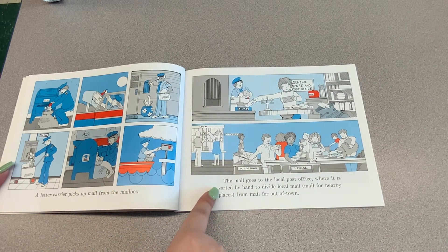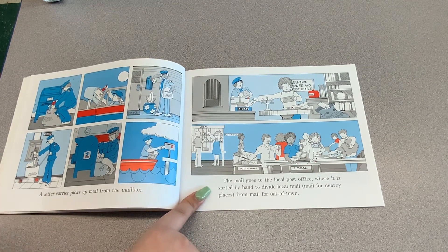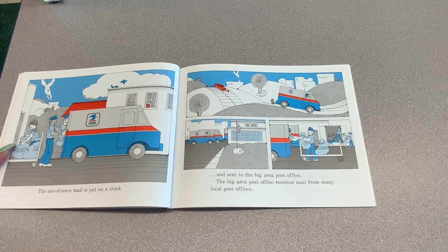The mail goes to the local post office where it is sorted by hand to divide local mail — mail for nearby places — from mail going out of town. The out-of-town mail is put on a truck and sent to the big area post office.